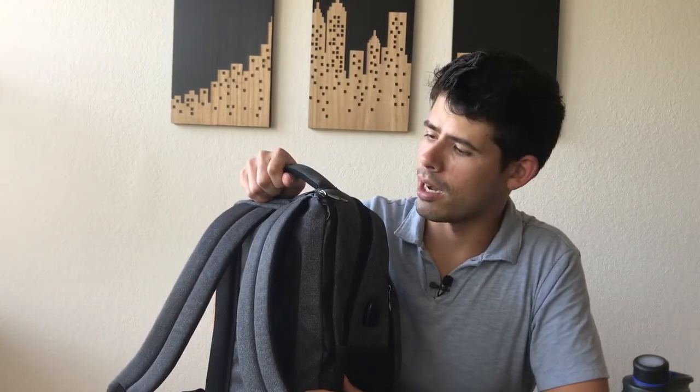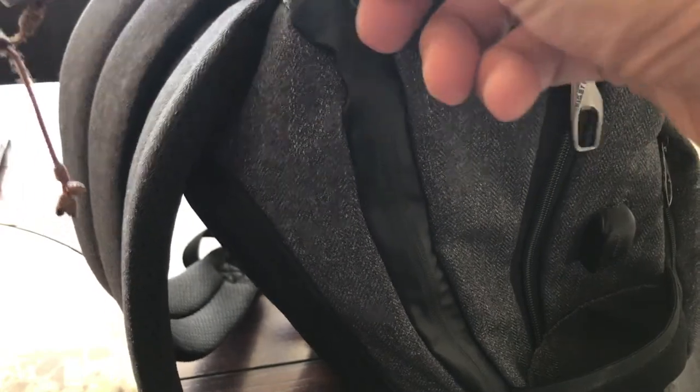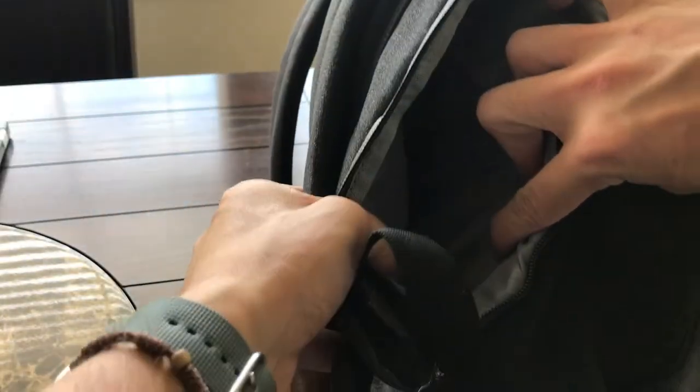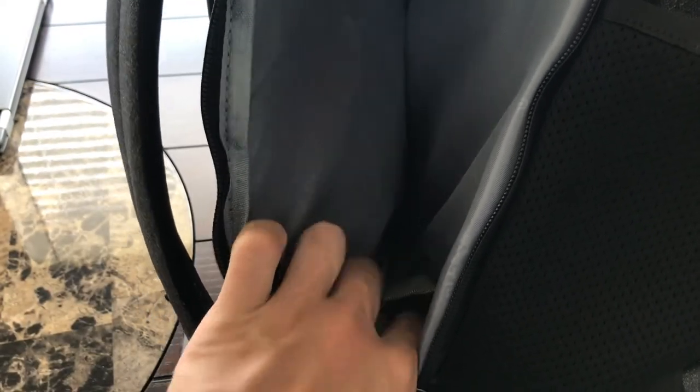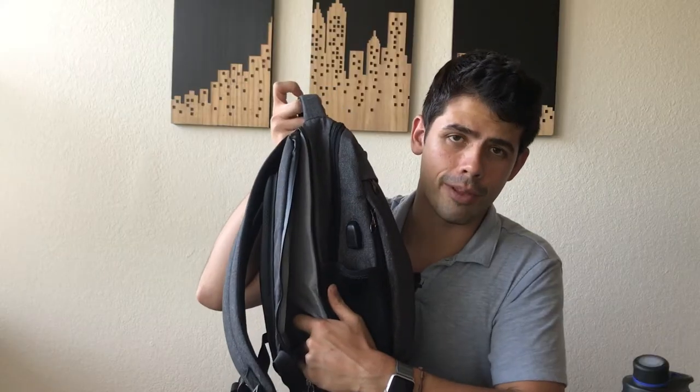Moving on to the laptop compartment — this is a side-loading compartment, and what's really cool is it's well-protected against weather. The zipper has a lot of coating to keep water out, which is a really nice touch. I'll pull out my 13-inch Retina MacBook Pro — as you can see, even with the 13-inch there's a little room, so you could probably fit up to a 15-inch. Another thing I really like is that the laptop is elevated from the bottom of the compartment, so if you drop the bag the laptop is suspended and protected from the impact.